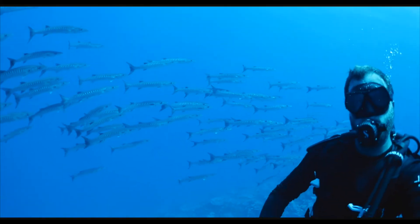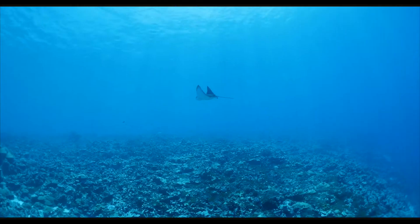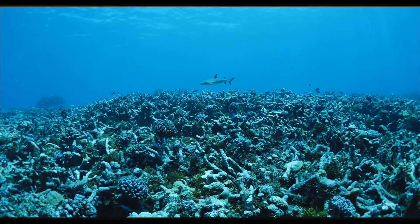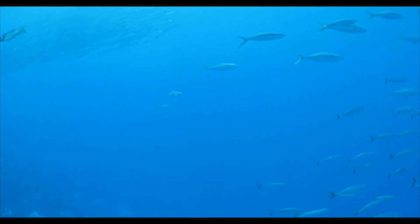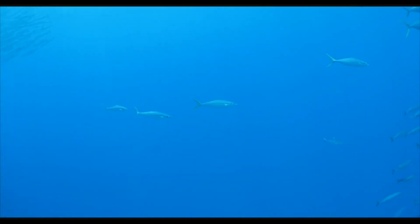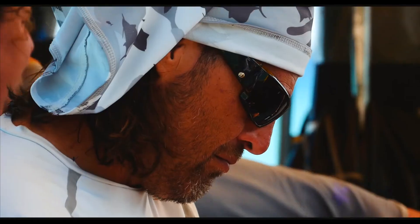After that giant school of barracuda we kept drifting along and finding more schools of fish, more barracudas. We saw an eagle ray, sharks — it was unbelievable. After ending that dive we were so stoked and we still had half the day left to go.